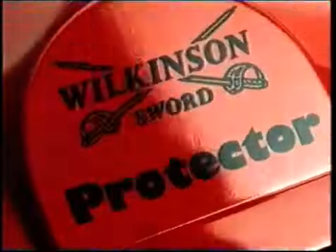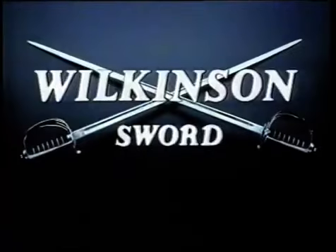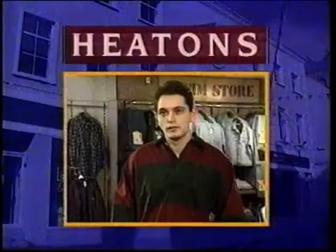The Wilkinson Sword Protector — a razor so sharp that it has to be kept behind bars. Protective guard wires mean that while the shave is as close as you would expect from Wilkinson Sword, it will be the safest wet shave you've ever had. The safest wet shave ever. Protector — new, only from Wilkinson Sword.